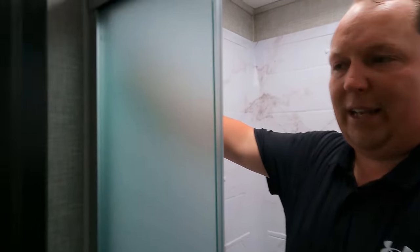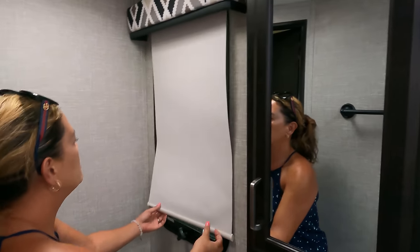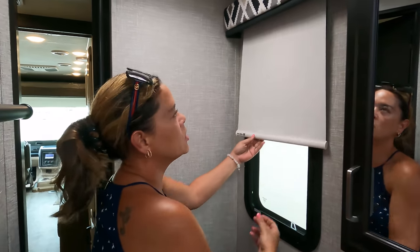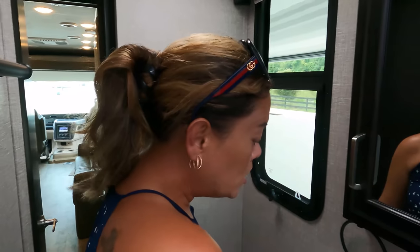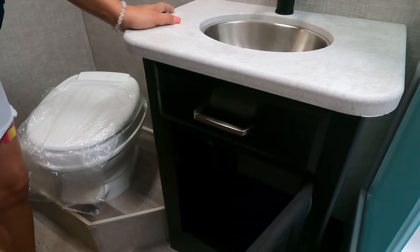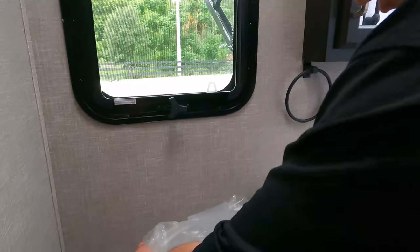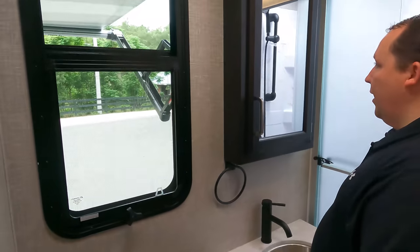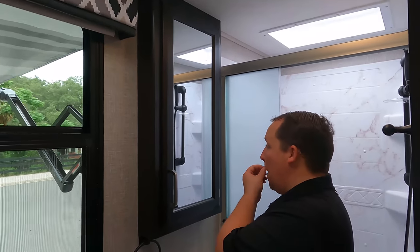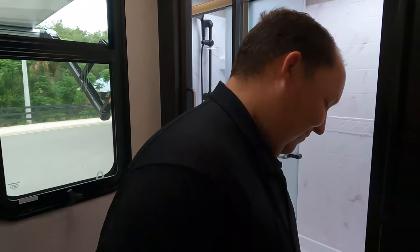Right here we have the medicine cabinet, and I like that there's a window in the bathroom with slow-rise shades. There's a cute little modern sink with a spot for sponges and another cabinet. Now the toilet — it is a plastic toilet. I really don't understand why they did that.